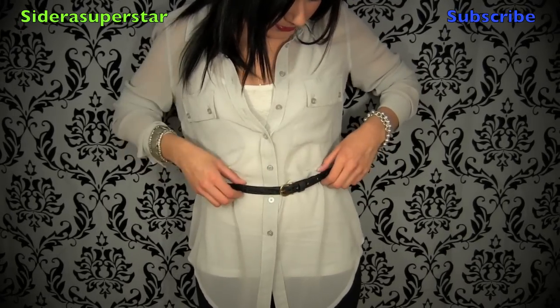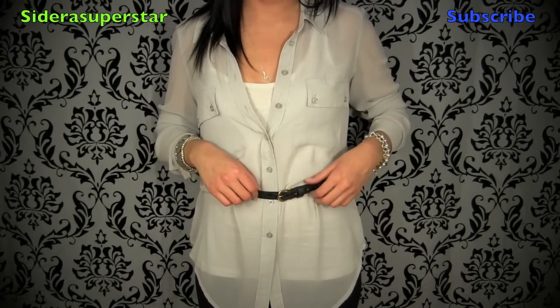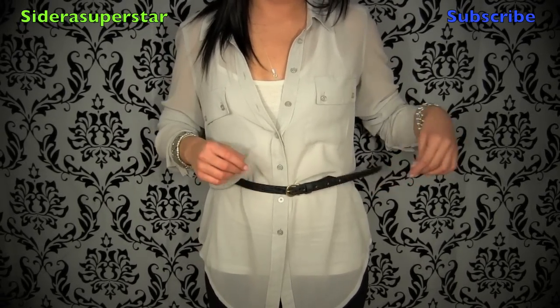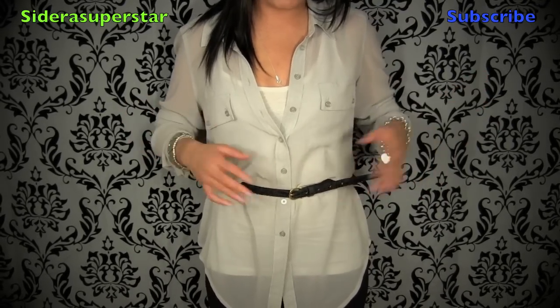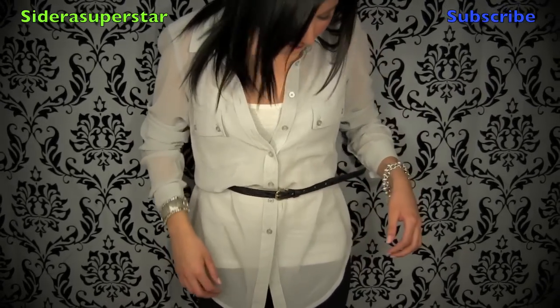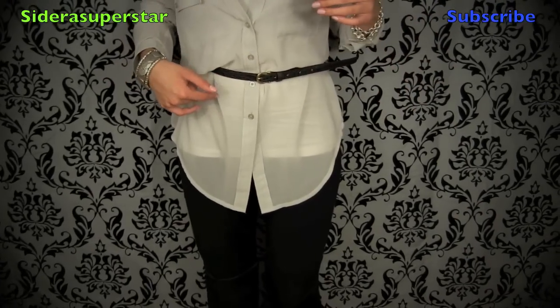This belt is from H&M and I really like it. It was only like $4 or $4.50 and it fits really nicely. I just use that to kind of cinch in my waist.